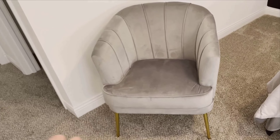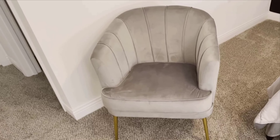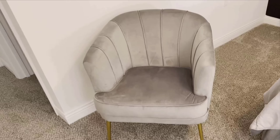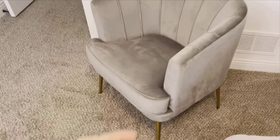Hey everyone, welcome back to my channel, where we dive into the latest home decor and furniture picks to help you create your perfect living space. Today, I'm super excited to give you a quick review of the Andy World Velvet Accent Chair.